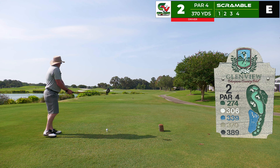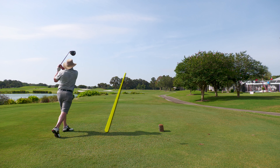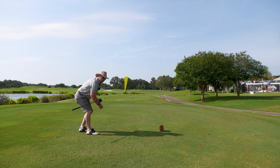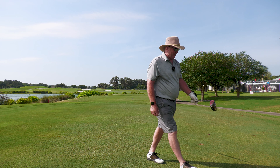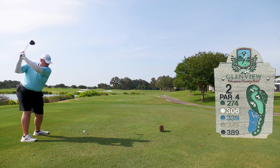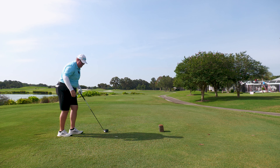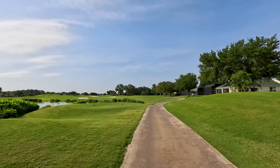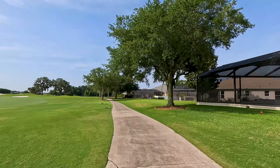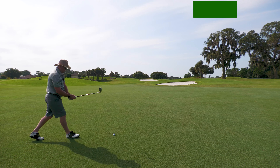On to the second tee, also a par four playing 370 yards. Robert starts us off with a driver — nice contact, a low runner right down the middle, beautiful shot in the middle of the fairway. I go ahead and try to uncork one, but I over-swing a little bit, pull it left and it's kind of a snap hook. Good thing Robert's playing in a scramble.